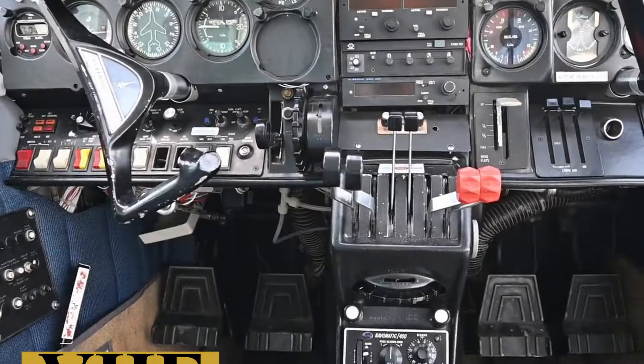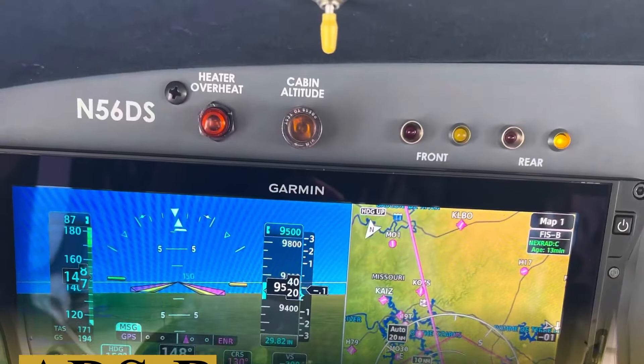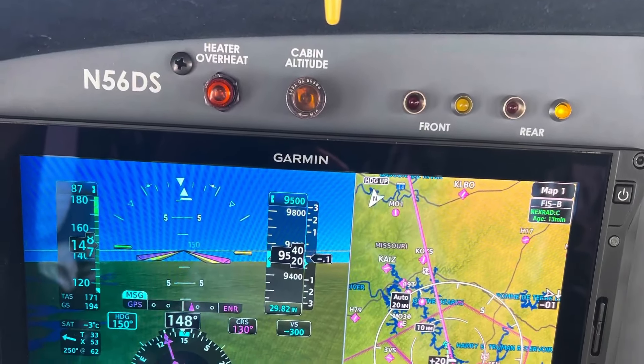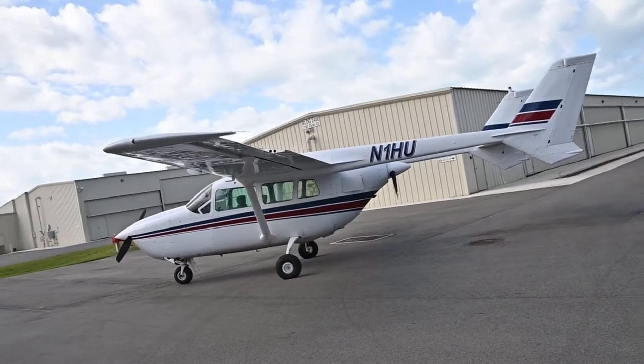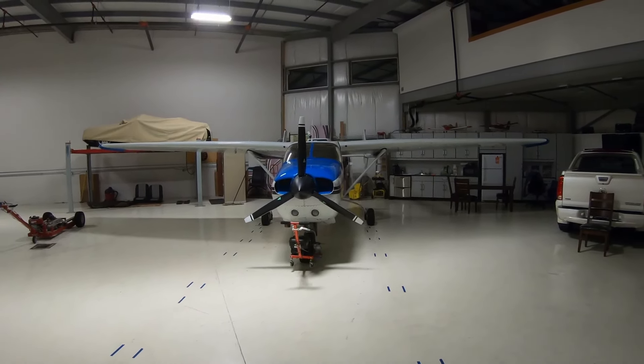The radio stack in the original Skymaster was quite basic, typically equipped with VHF communication and navigation radios, and in some cases, ADF and DME. Modern upgrades often include GPS navigation systems, transponders with ADS-B capability, and more advanced communication radios. The autopilot system, if installed, is usually an aftermarket addition. Models like the STEC-50 or Century 2B are popular choices for Skymaster owners, providing basic autopilot functions like altitude hold and nav tracking, a boon during long cross-country flights.